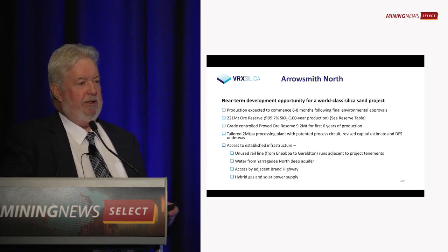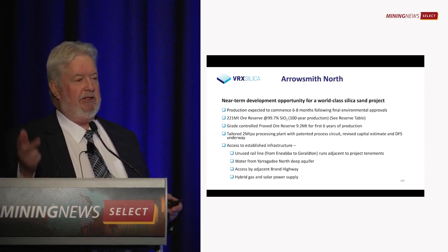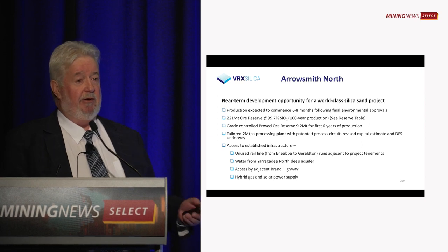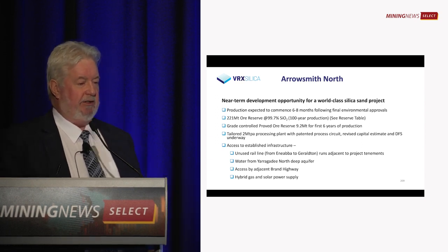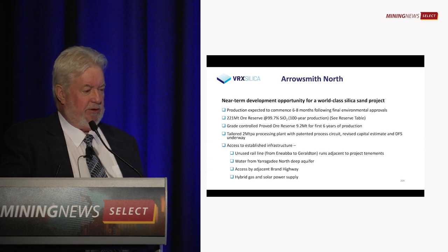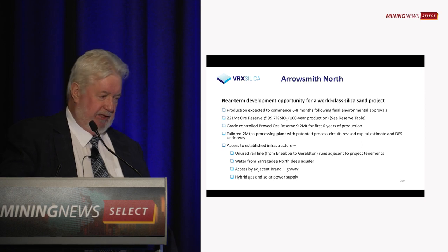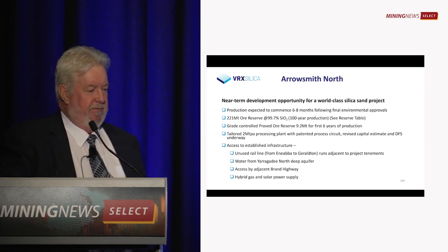We've completed the drilling, reserve estimates, process circuit design, metallurgy and engineering all the way up to fabrication drawings. This project is ready to go subject to EPA approval. It has an unused railway line from Eneabba to Geraldton with access to Geraldton Port. We've already drilled the water bore, accessing the aquifer at about 350 metres depth.